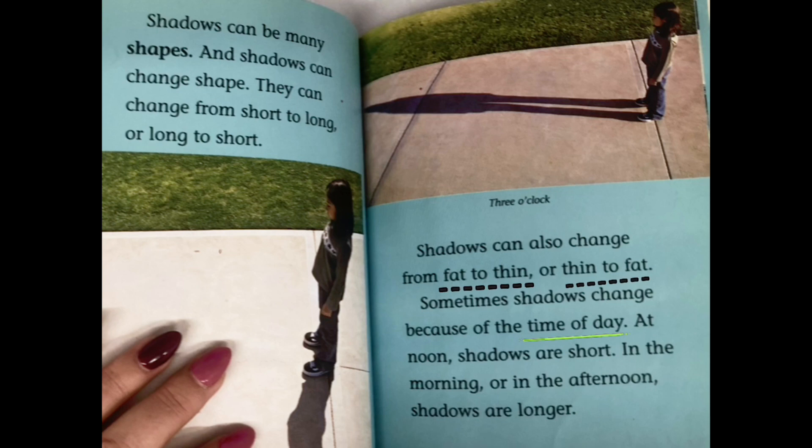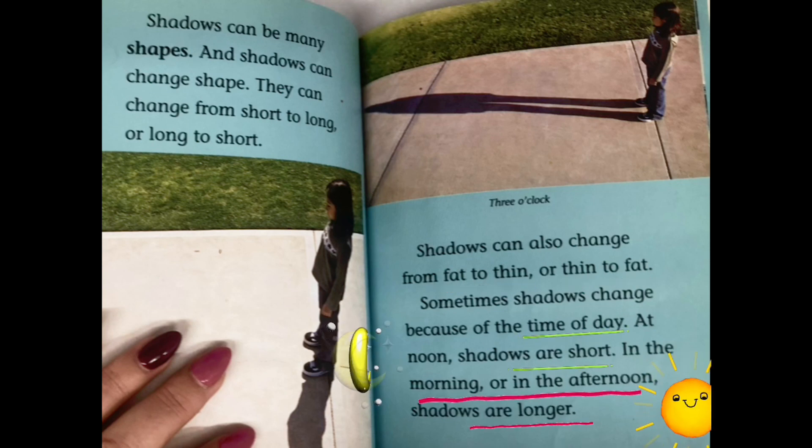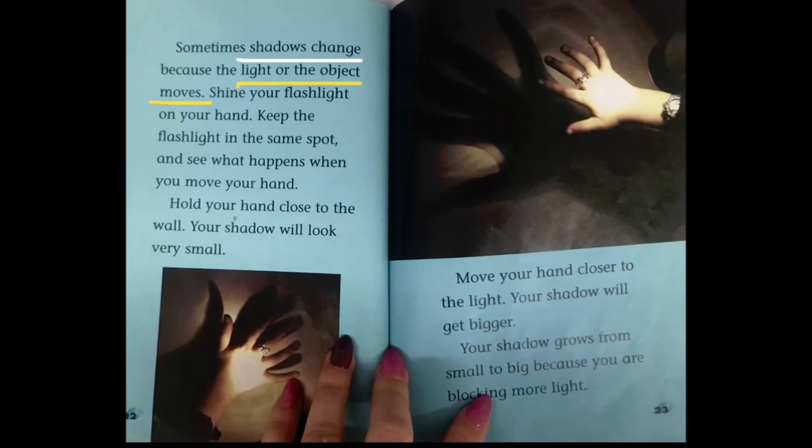Sometimes shadows change because of the time of day. At noon, shadows are short. In the morning or in the afternoon, shadows are longer. Sometimes shadows change because the light or the object moves. Shine your flashlight on your hand. Keep the flashlight in the same spot and see what happens when you move your hand.